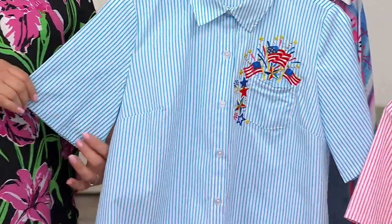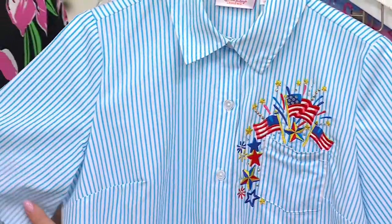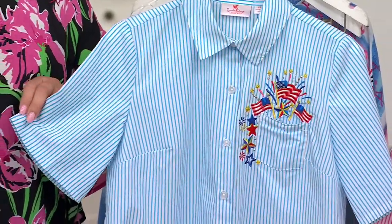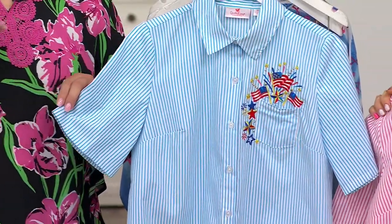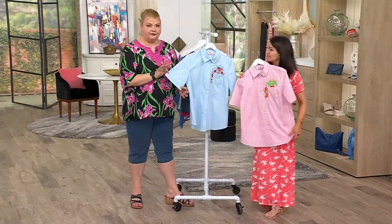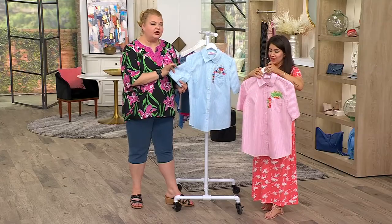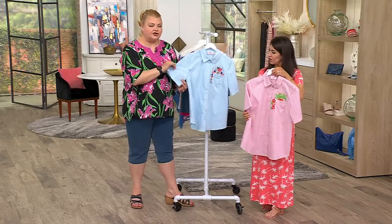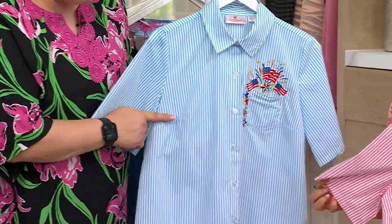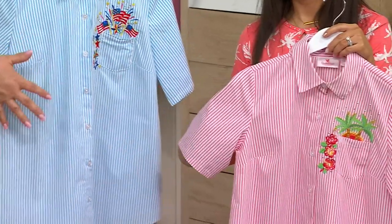A lot of our customers love our T-shirts, but they also wanted other options with more of a colored button front shirt. This is the one that's brand new for this month. It's cotton rich with a little hint of spandex, so you have a little hint of stretch. Beautifully shaped, pointed collar, button front, with bust darts to bring in that fabric and make it a nice fit.